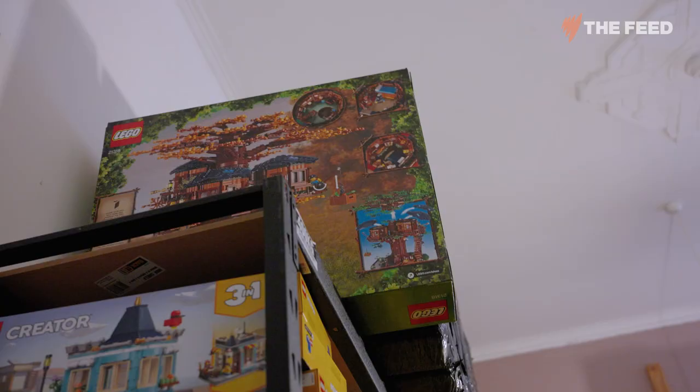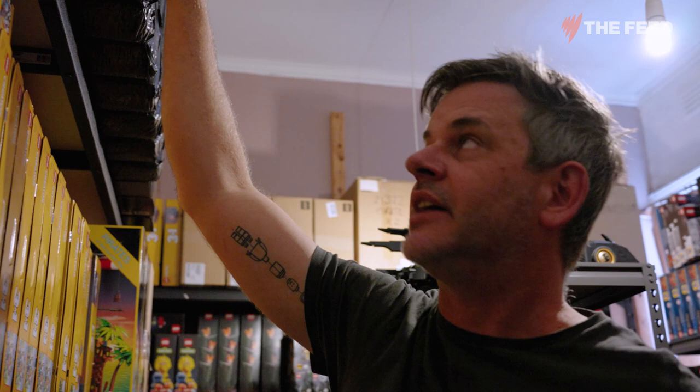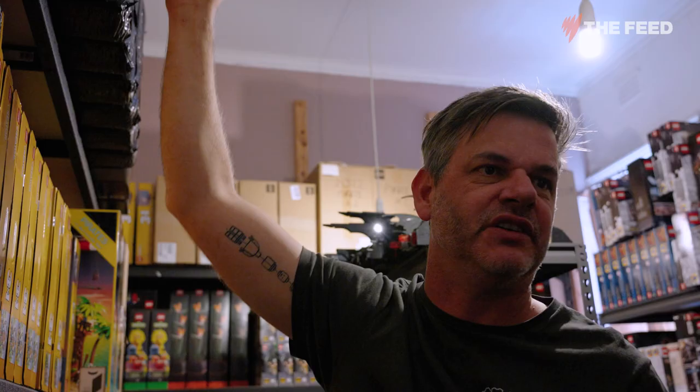This set here — I would have thought it was going to be a really strong performer. It was supposed to retire at the end of this year, so we went out and acquired probably close to 15 or 20 of them. Unfortunately, Lego announced they'll be extending the shelf life of that for another two years. It's not great for an investor — we'll either have to sell them to make some space and get cash flow, or hold onto them until they retire later on.